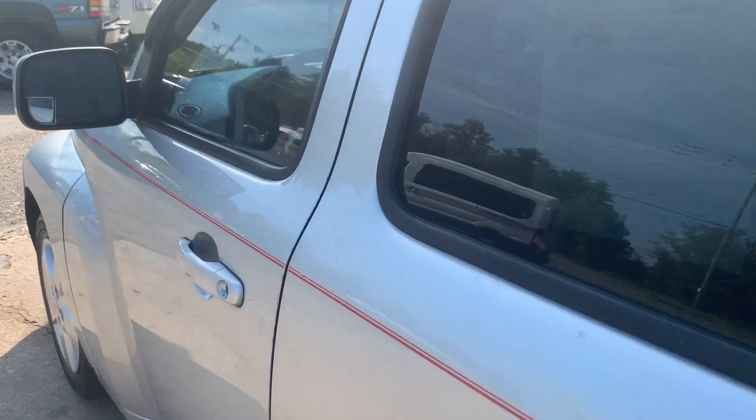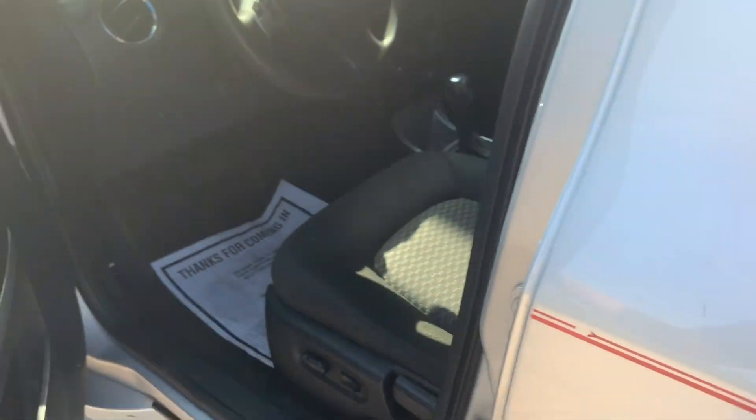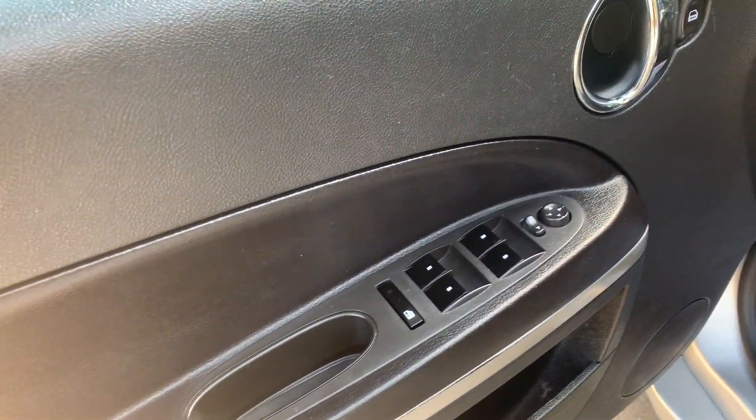Seats 5. Power locks, windows, and mirrors. Power driver's seat.